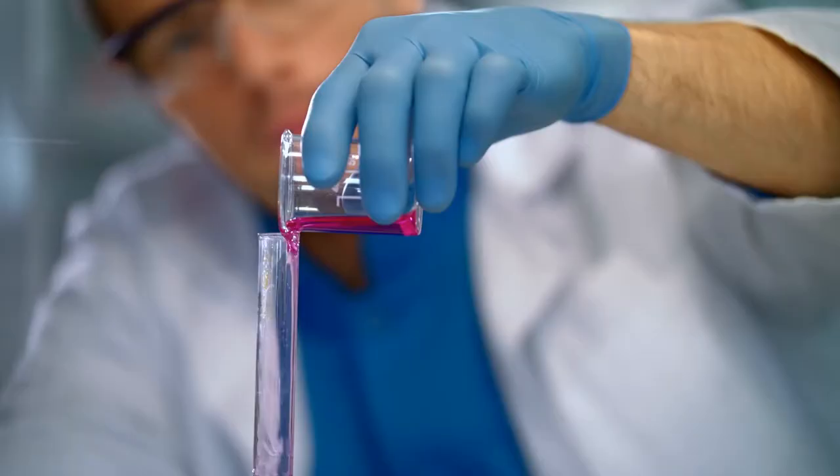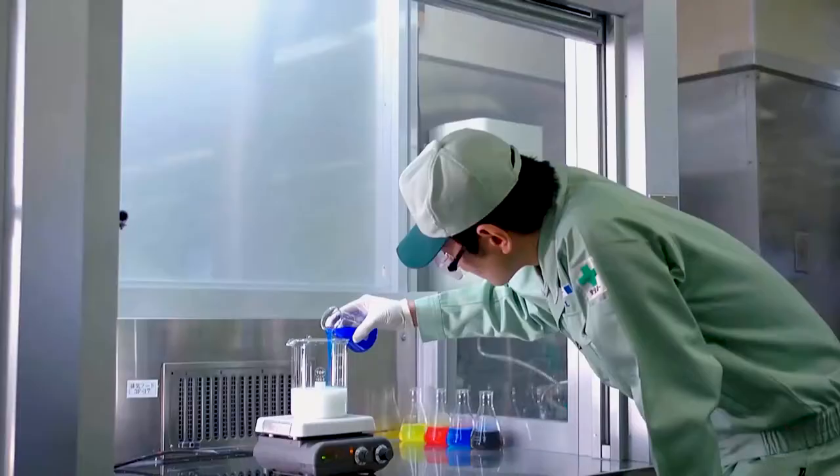Designing inks and coatings for packaging containers can help to improve the recyclability of that packaging. We want inks and coatings to help enable recycling. We don't want them to get in the way. So we think of the recycler when designing inks and coatings for packaging.